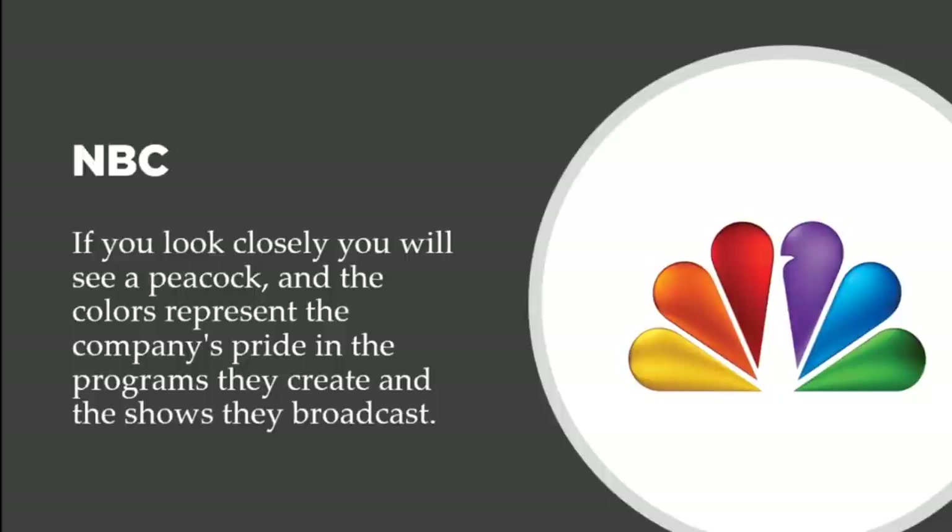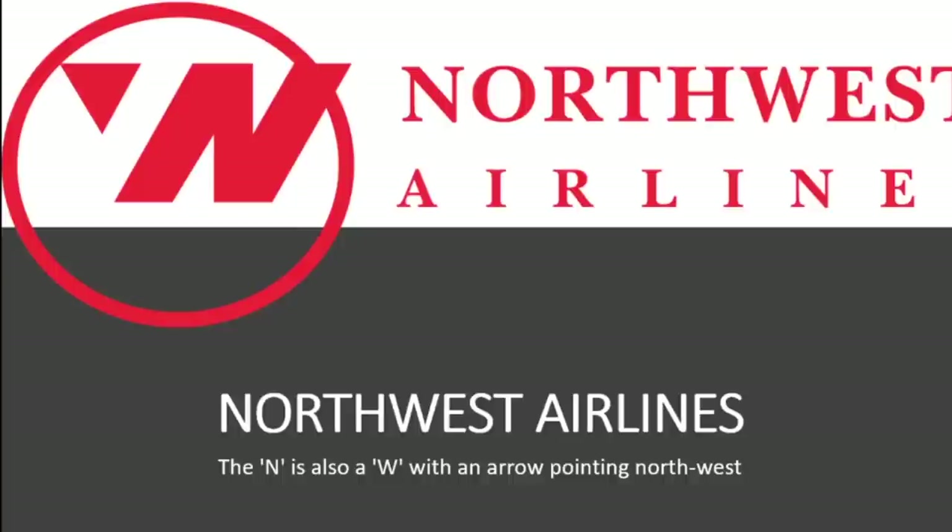Let's talk about NBC. If you look closely you will see a peacock, and the colors represent the company's pride in the programs they create and broadcast. A peacock spreads its wings with beauty and grace, and people love peacocks. That's what NBC led off with when they had this logo created — representing beauty, grace, and pride in their programming.